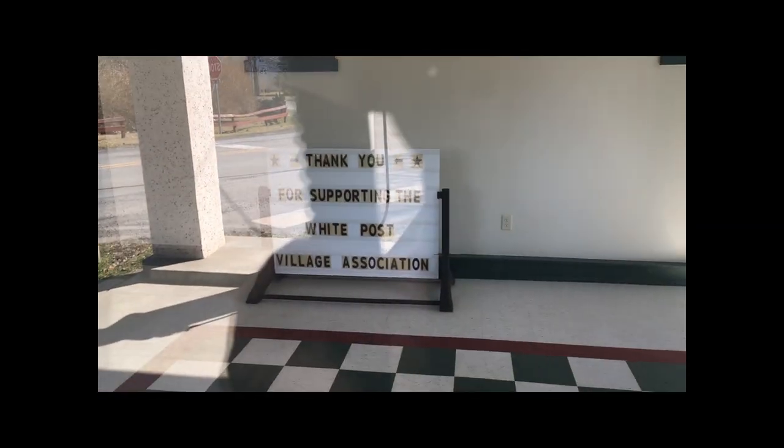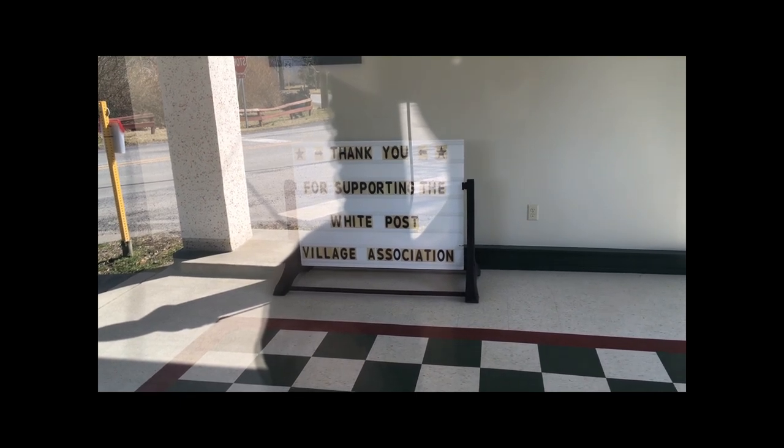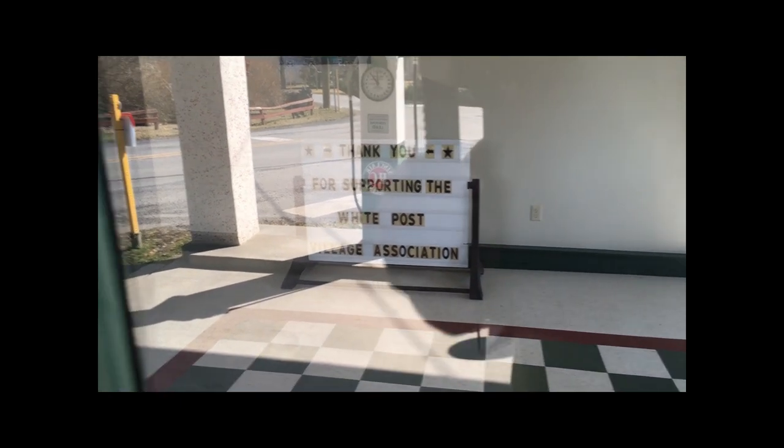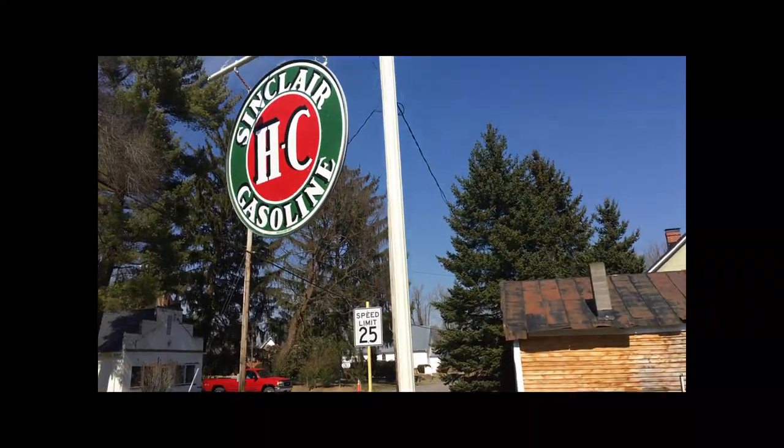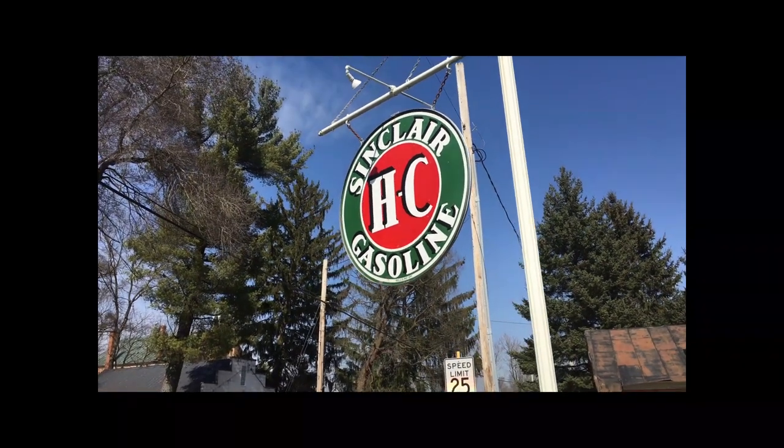Take a look inside — nothing in here but a toolbox and a sign that says, getting a little closer: thank you for supporting the White Post Village Association. Very nicely restored. Pretty cool seeing that historical marker there with the street signs here in the middle of town.